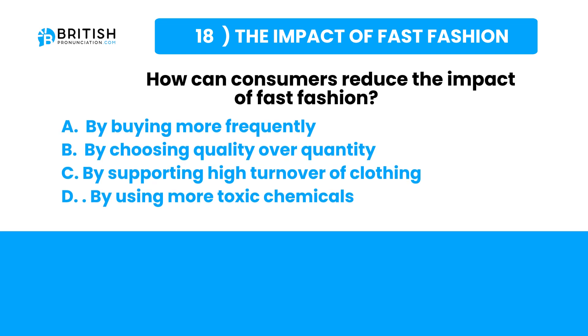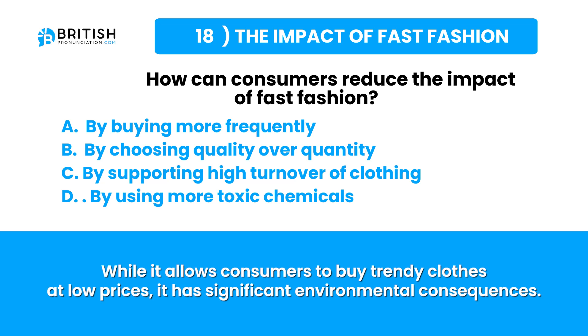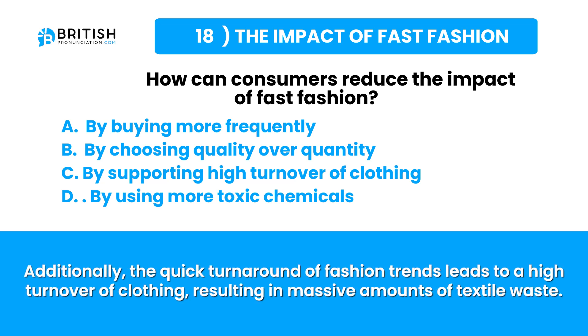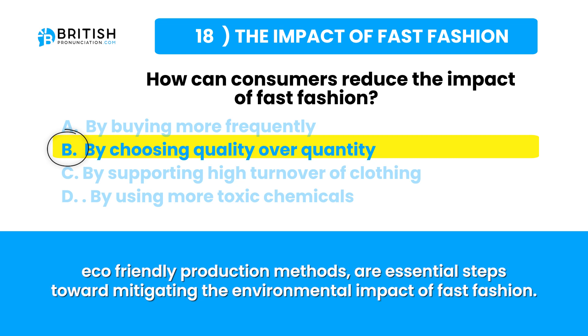Let's go find the answer. Fast fashion refers to the rapid production of inexpensive clothing to keep up with the latest trends. Despite allowing consumers to buy trendy clothes at low prices, it contributes to water pollution, textile waste and greenhouse gas emissions. The production process involves toxic chemicals harmful to aquatic life and human health. Sustainable fashion practices — choosing quality over quantity, recycling garments and supporting eco-friendly brands — are essential steps to mitigate fast fashion's environmental impact.